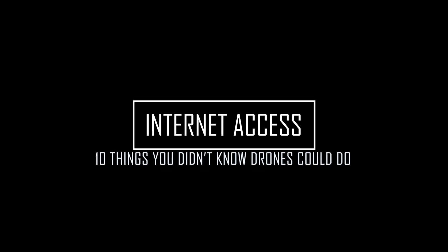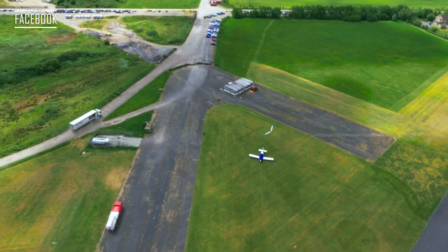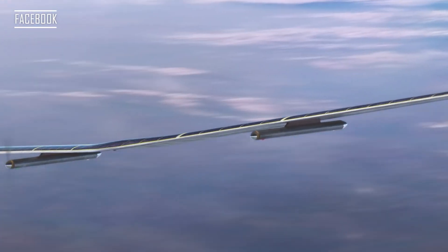Number seven: internet access. Drones are already being used around the world to provide internet access to remote areas that can't get it otherwise. These drones work with satellites to essentially relay internet access, then hover over an area so people below can log in just like Wi-Fi — but they're connecting to a drone. It's pretty revolutionary and is providing important internet access to people around the world.